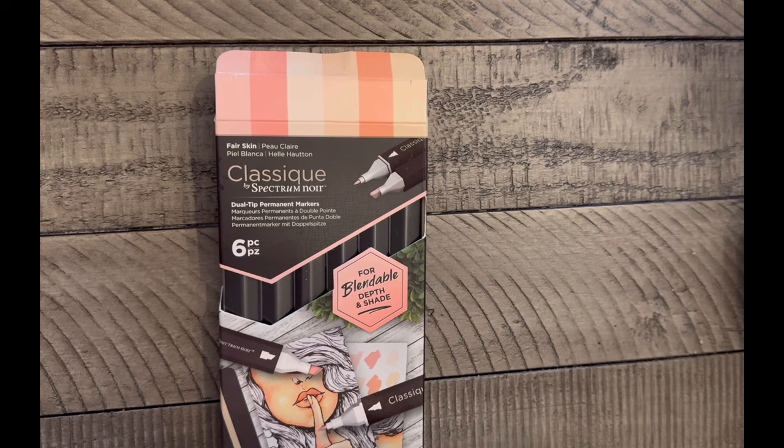Hey everybody, welcome back to the channel. If you're new, hello and welcome. Today's video is a lengthy supply haul video. I'm filming this the day after Christmas and I've got a bunch of craft supplies I received for Christmas, along with some things I purchased in October and November. I don't usually do supply haul videos, but I was holding off because I knew I was getting things for Christmas.